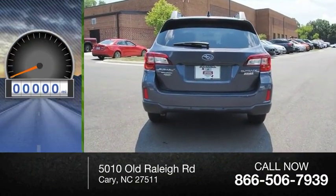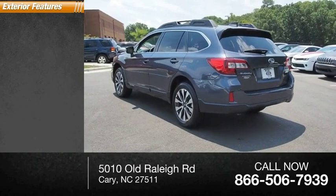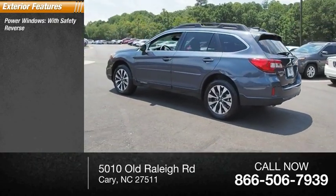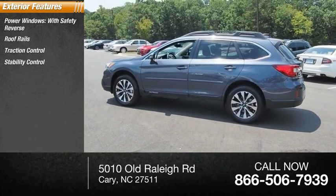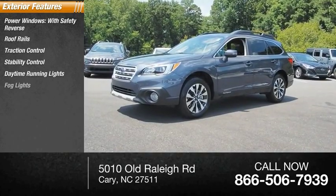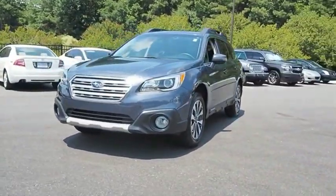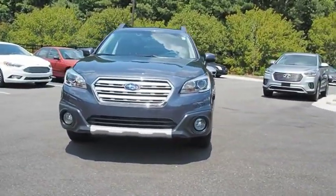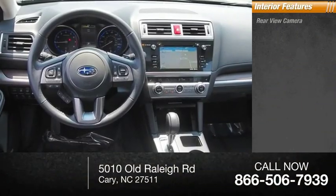This vehicle has less than 15,000 miles. Here are some of this vehicle's great options: power windows with safety reverse, roof rails, traction control, stability control, daytime running lights, fog lights, power brakes, and braking assist.